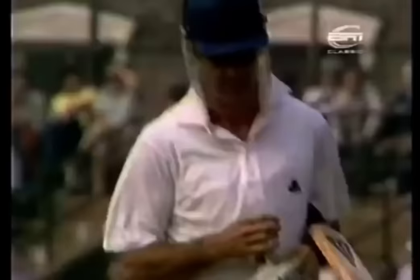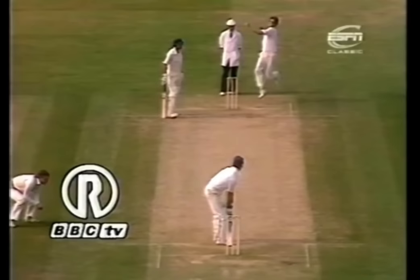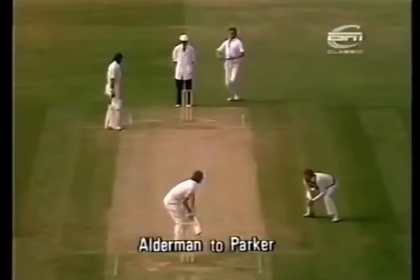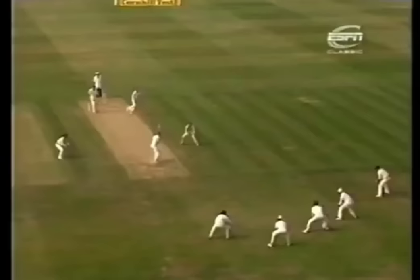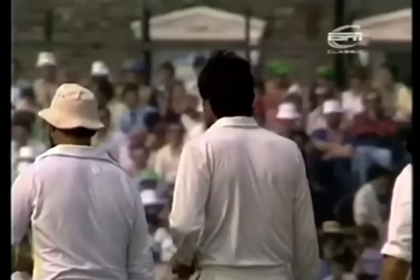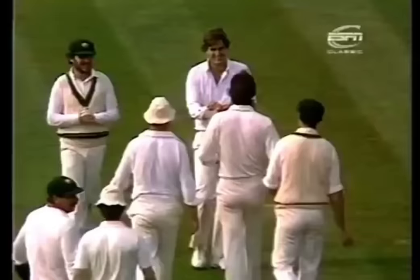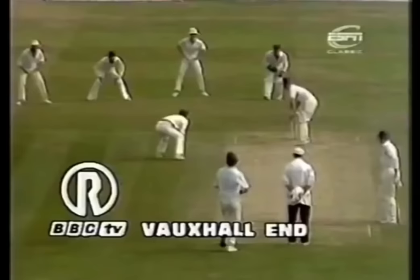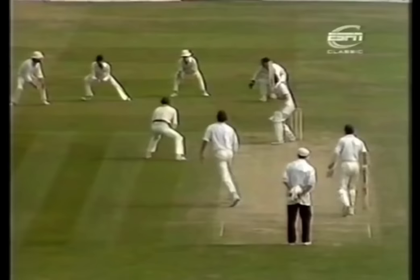Paul Parker in his first test match — and another triumphant spell here by Alderman, dismissing Brearley for nought. Paul Parker just a couple of balls and he's gone also, caught in the slips — a seamless order shot. Immense disappointment for this promising young Sussex cricketer. 248 for five now.